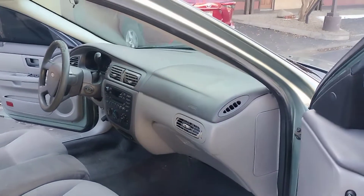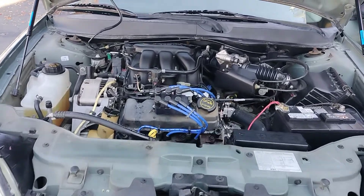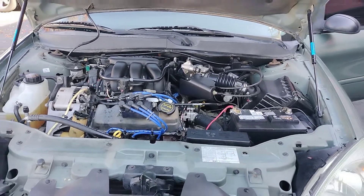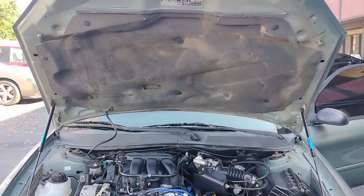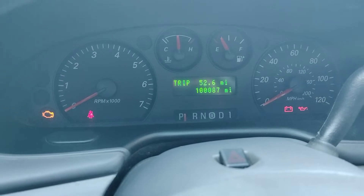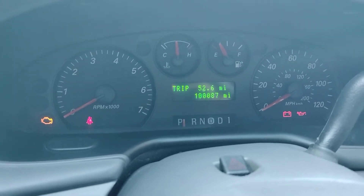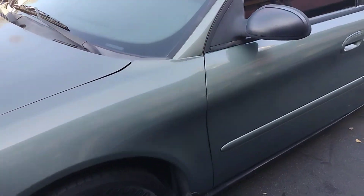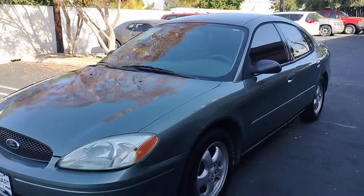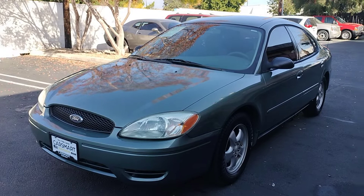Let's take a look under the hood. And there are your miles — 100,087.